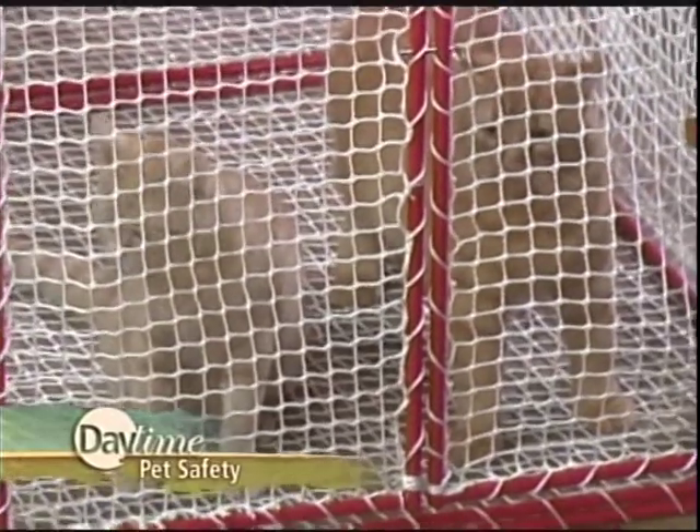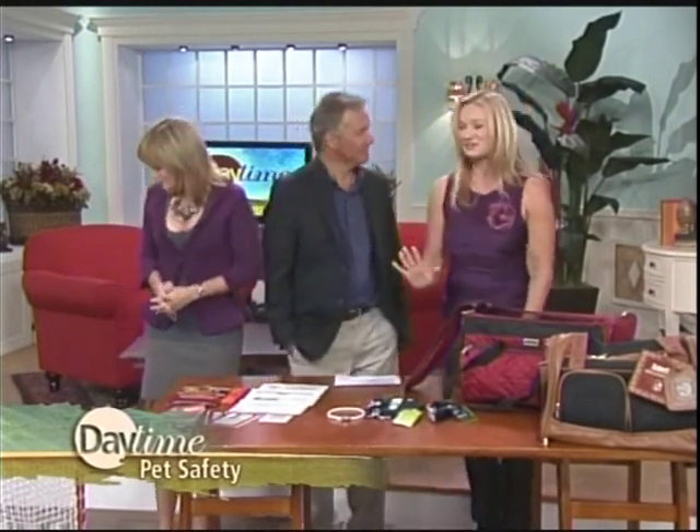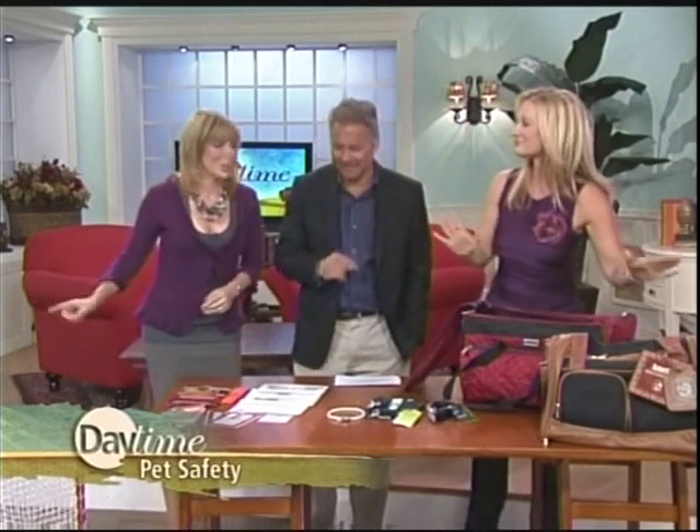They're getting along very well in there. Can I introduce the kitties really quickly? That's Knudson and Garfield from the SPCA Tampa Bay. Just a reminder that there are great cats and kittens available at shelters all over the country and rescue groups, so please adopt your next pet.